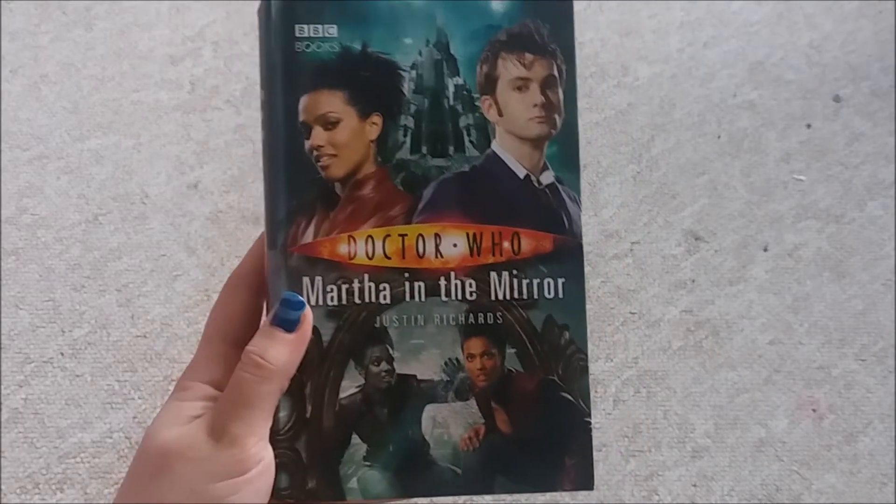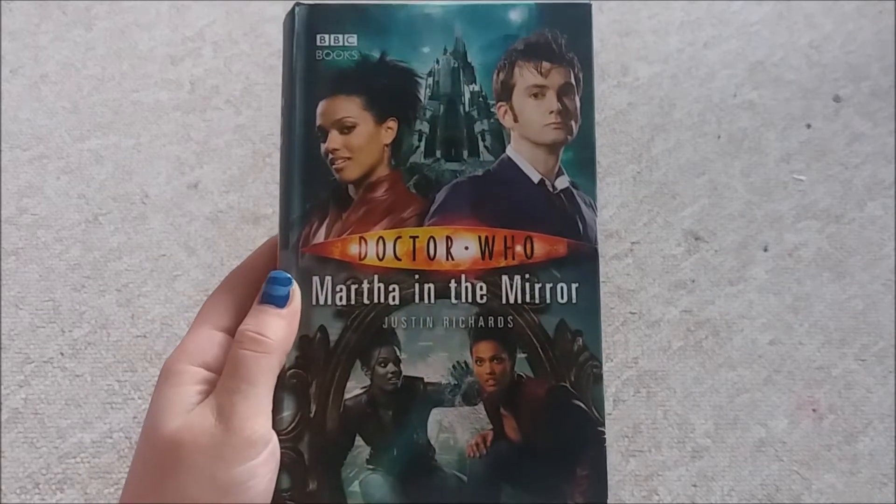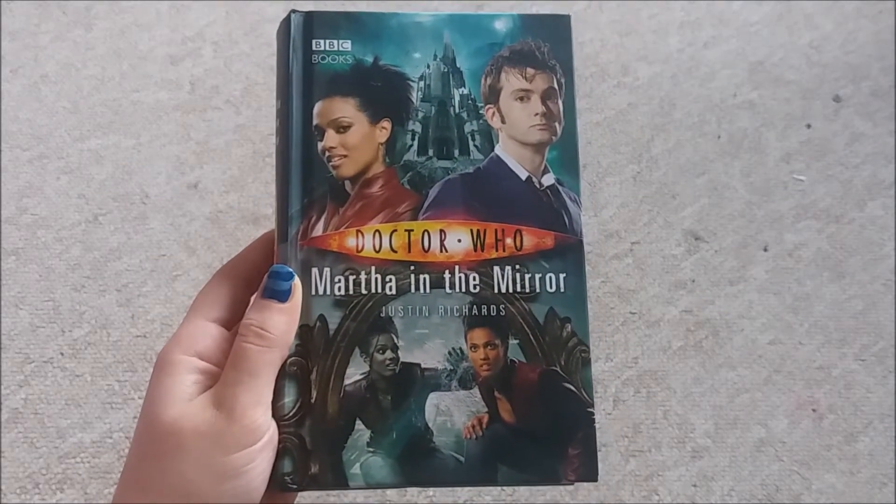Then I found Marfa in the Mirror, which I have read before but I don't actually have a copy of, so I picked that up.